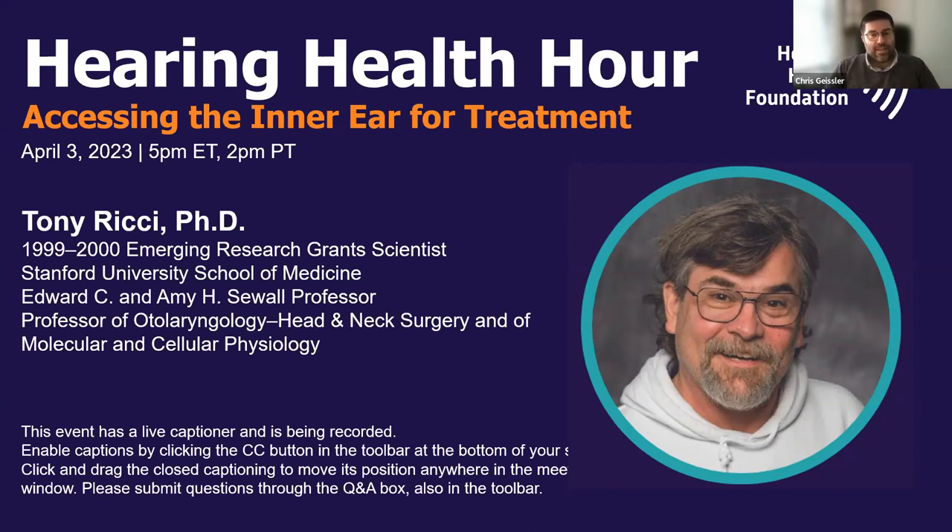Today's topic is accessing the inner ear for treatments. How do we deliver drugs to the inner ear, which contains the hardest bones in the body and is a closed, mechanically sensitive system under pressure? How can we inject medication into this system to deliver drugs without disrupting the system itself?